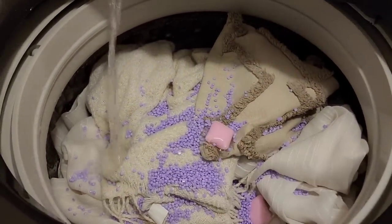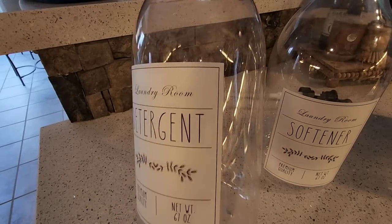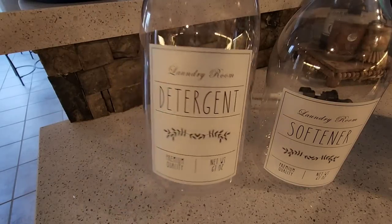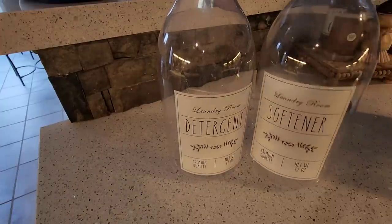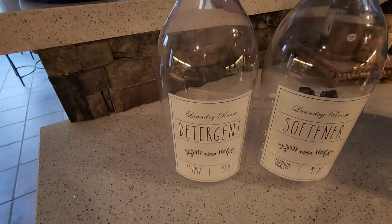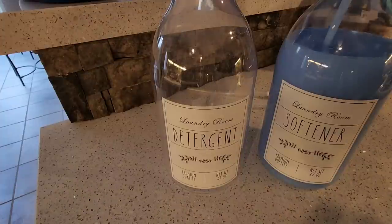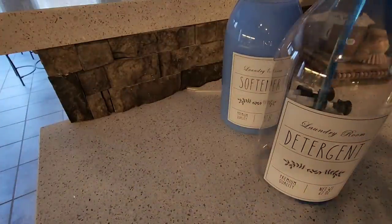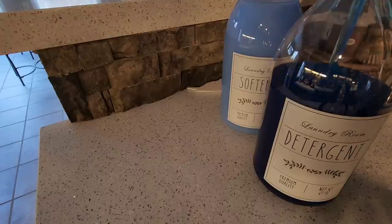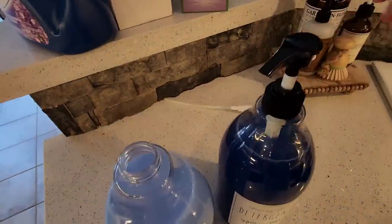Next, we're moving into the laundry room. I purchased these cute little detergent and softener bottles from Amazon — I'll link those for you guys as well. They're not too big, not too bulky, just perfect for holding some of my laundry supplies and giving my space that aesthetic look, instead of keeping Gain and Tide bottles laying around all over the laundry room.